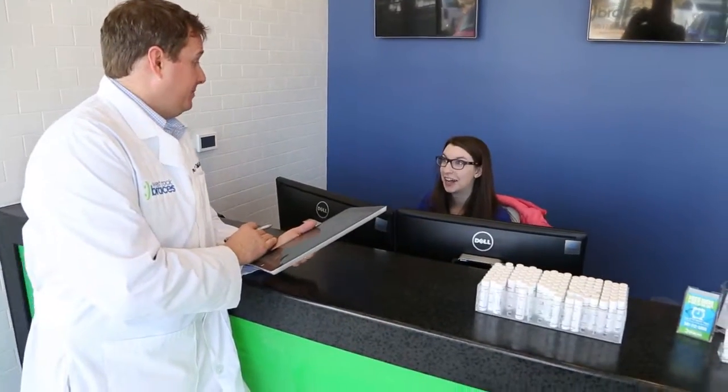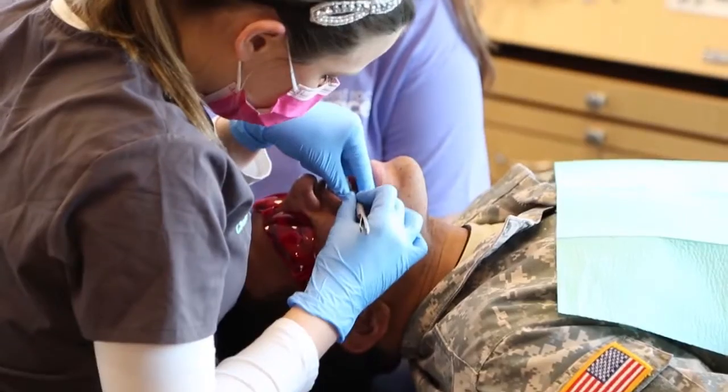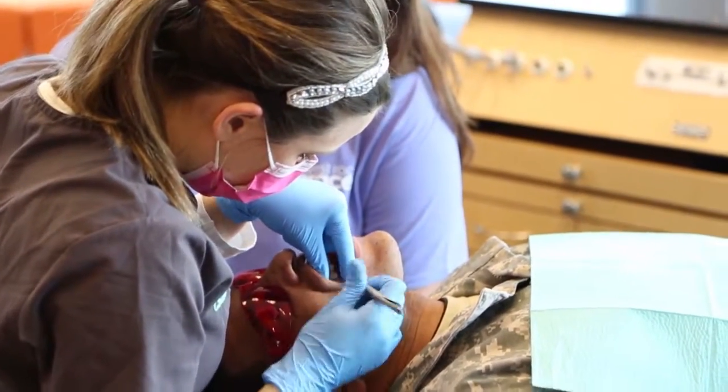Currently, we manage services for about 35 dental practices in all specialties of dentistry, whether it's orthodontics, pediatric dentistry, or general dentistry.